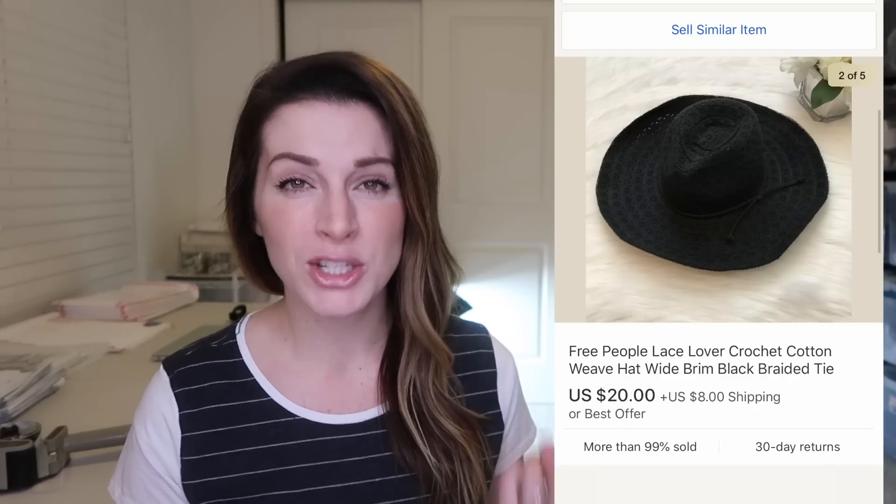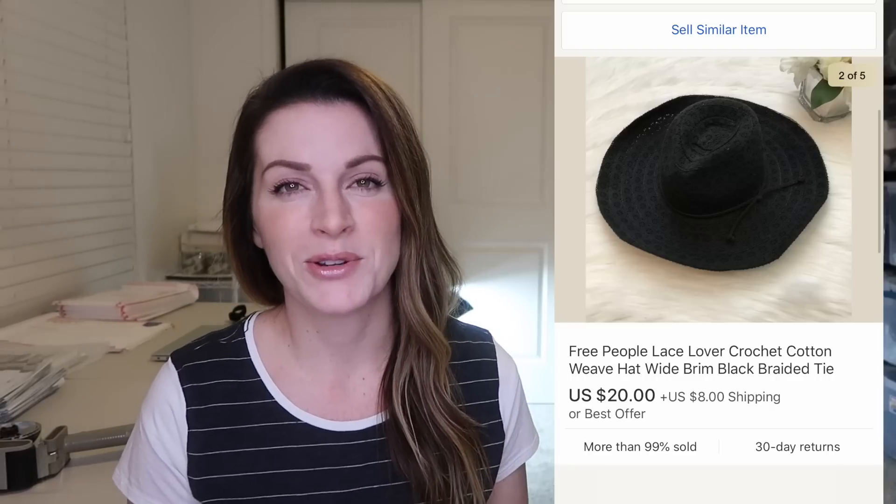This Free People hat I actually bought at a yard sale for $3 over the summer, so I took the offer of $20 plus $8 shipping. It's really cute and I actually bought two of them — one was an ivory color and this is the black one. The ivory one sold a lot faster than the black one for who knows what reason, but it still sold and I'm really happy with that. It was very lightweight and pretty inexpensive to ship.